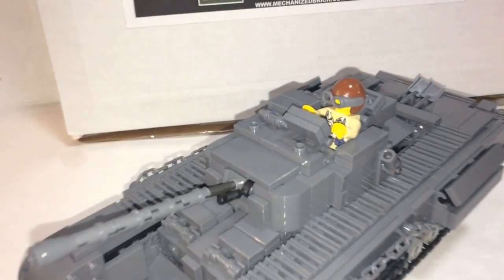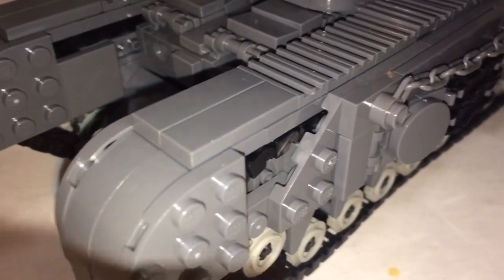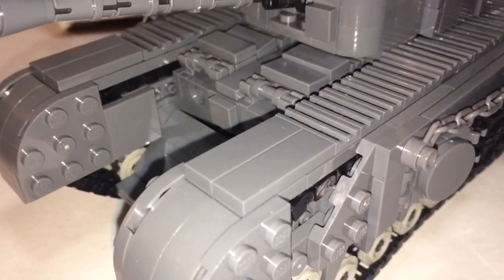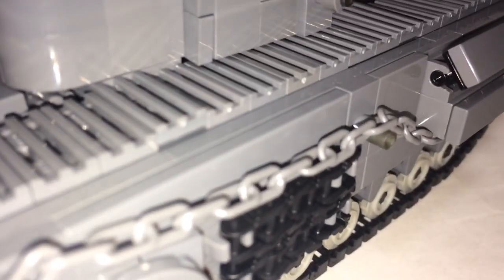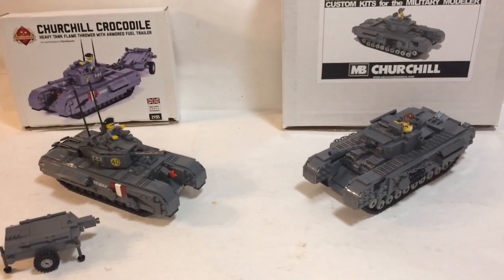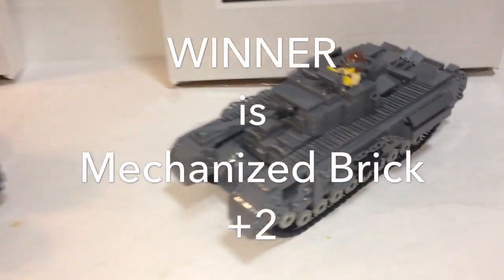On the Mechanized Brick side, they have a very advanced building technique right in the hull where studs are upside down and sideways and just everywhere — very complex. Other than that everything else is pretty basic, and the side skirts use lots of building techniques. Both have pretty advanced techniques, but the advantage goes to Mechanized Brick for something I just couldn't figure out.